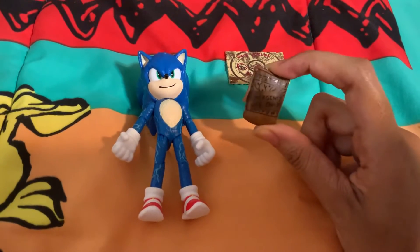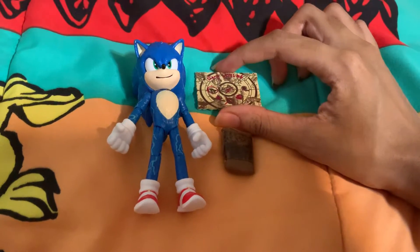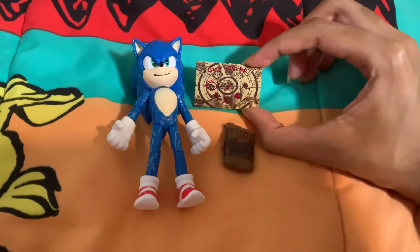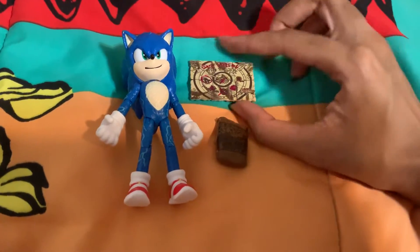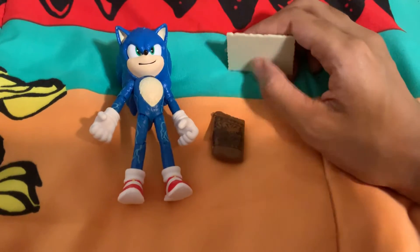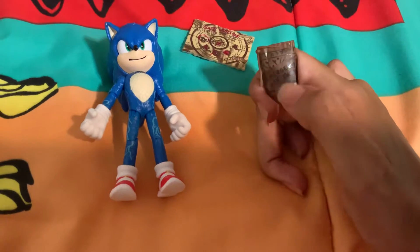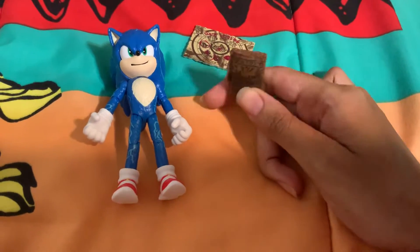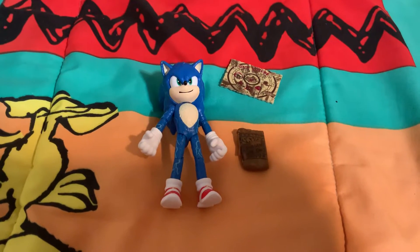So yeah, Sonic has this cool new figure with that electricity on him and his accessories — his ring pouch and his map. The map is made of hard plastic and so is the sack of rings. Anyway, that was the new Sonic the Hedgehog action figure from the second movie, second wave.